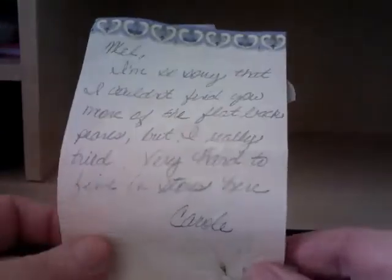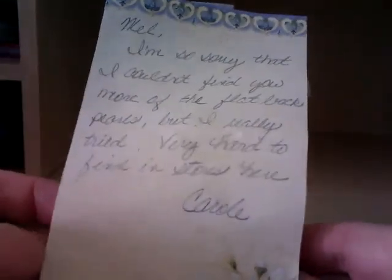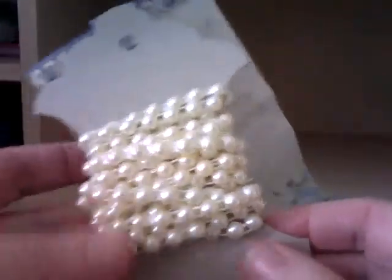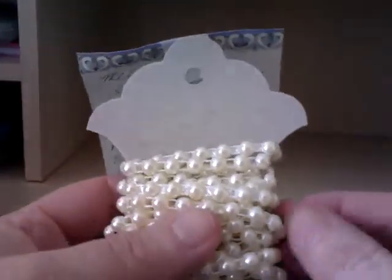The note says: 'This is 30 yards, Mel. I'm so sorry I couldn't find you more of the flat back pearls, but I really tried.' Oh, thank you - that's lovely! You've spoiled me. Two yards. Teardrop - oh, that's pretty, that is really nice. Thank you very much. I'm going to have great fun!